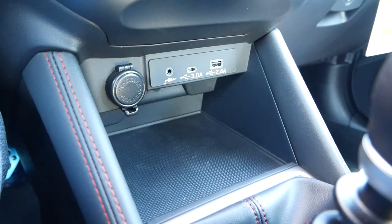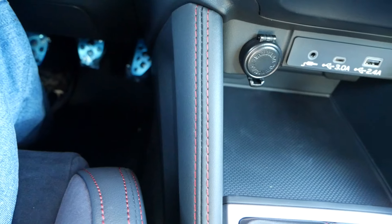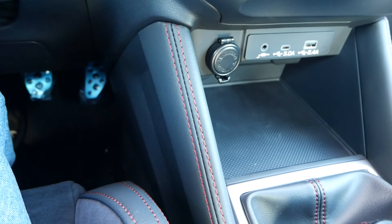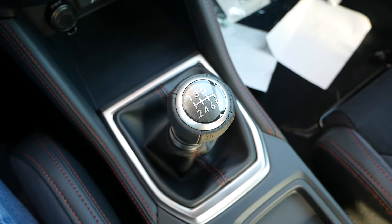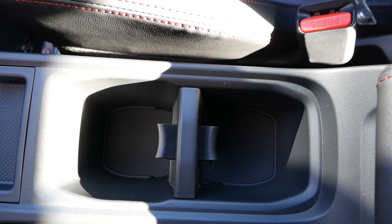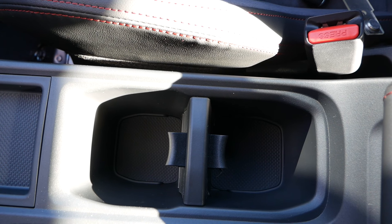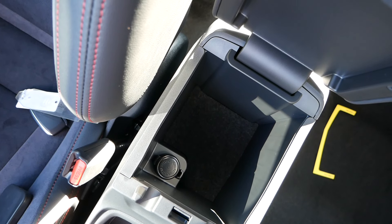As you make your way down towards the center console, you'll have a nice cubby and storage compartment for a smartphone or wallet. On the outskirts of the center console will be some padding, so when you are resting your leg it'll give you some comfort. You also have your six-speed manual transmission with your gear shifter. Since this is at Subaru of Wakefield, they install the STI short throw shifter for all their models, which gives you a lot more pleasure when upshifting and downshifting. You will have two cup holders, which are oddly shaped.